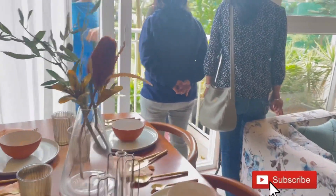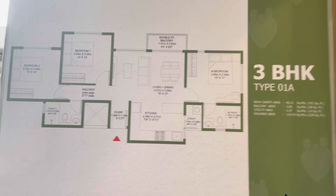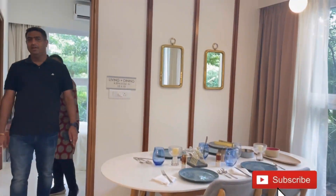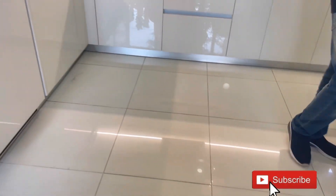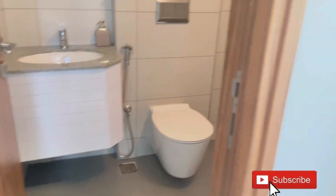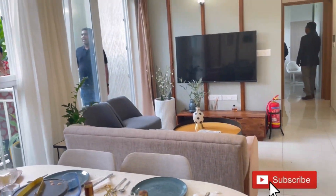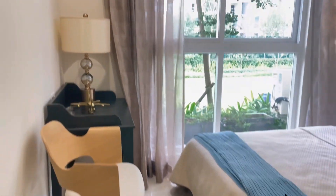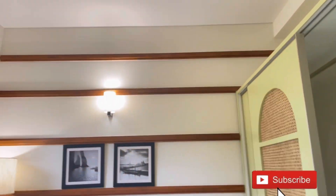Now this is the 3 BHK configuration. The main difference between 2 BHK and 3 BHK is that the living area and kitchen are a little bigger. There are three bedrooms; all bedroom sizes, washrooms, balcony, and utility area dimensions are essentially the same. The 3 BHK is sufficient overall. The 2 BHK is a bit small but perfectly fine for a nuclear family, for renting, or for investment.